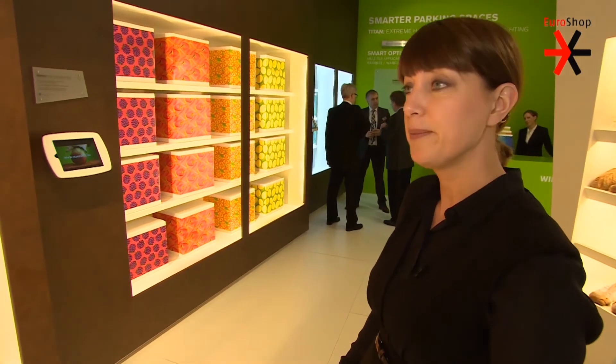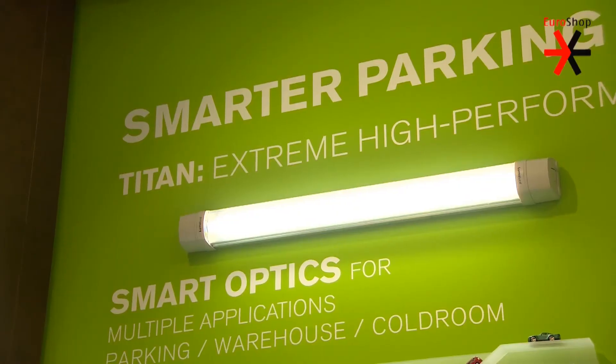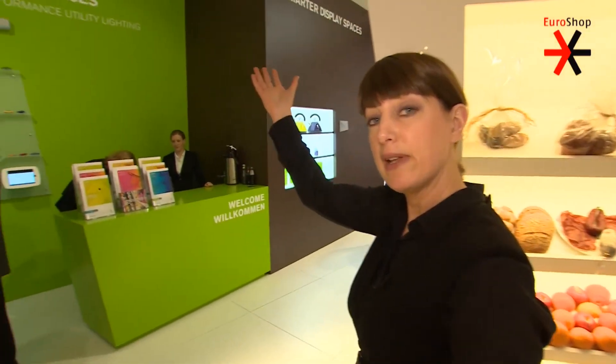Since 2011, Newellite has expanded in two ways. We've expanded outside of the refrigerated case lighting into the broader footprint of the store. So now we're offering parking lighting, ambient lighting for your dry goods area and your bakery, as well as general ambient lighting.